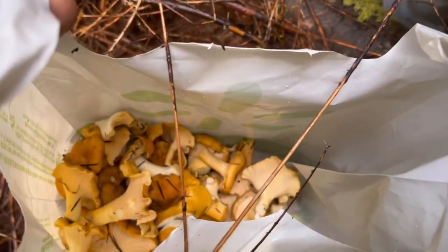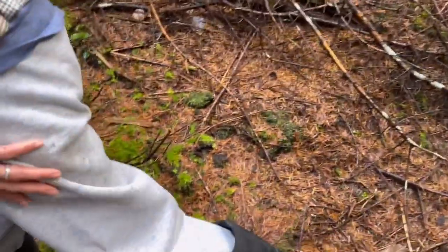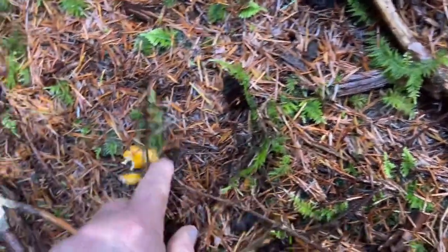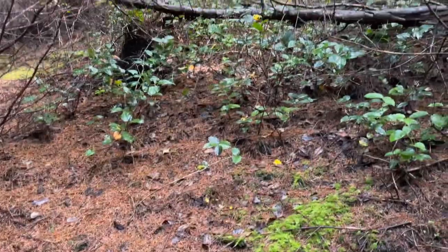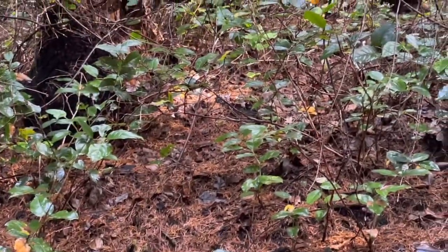Deep fried and dipped in ranch! There's another one there. Up above — up here, look! This is hard work. I have the salal brush everywhere.